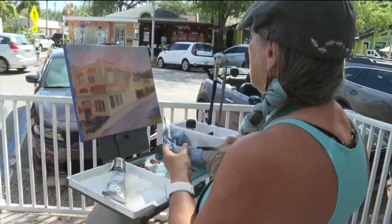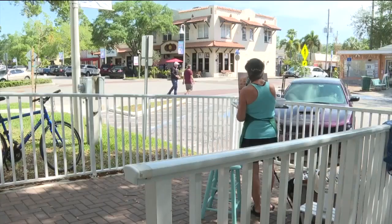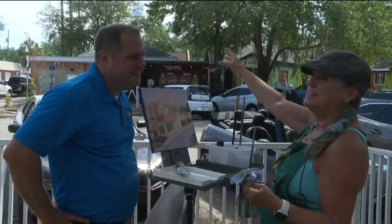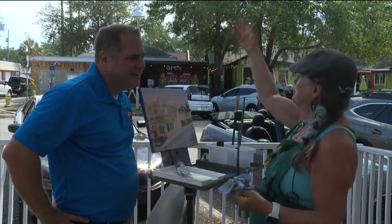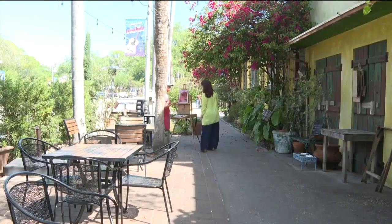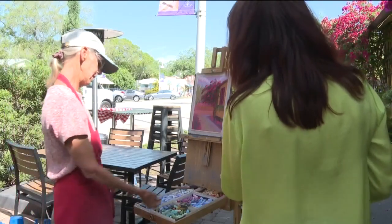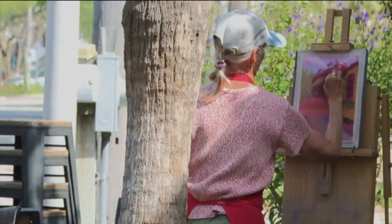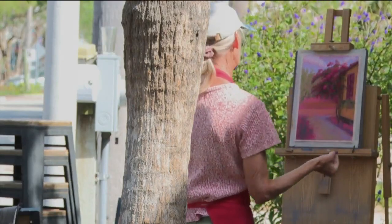Anything can be plucked from the streets and dropped onto a canvas. I love the architecture of this building and the way the sun is hitting it right now — it's giving me great shadows. This is pastel; it's a pure pigment in a stick. It's wonderful to be able to explain about my medium because I work in something that's a little different from oils and acrylic.